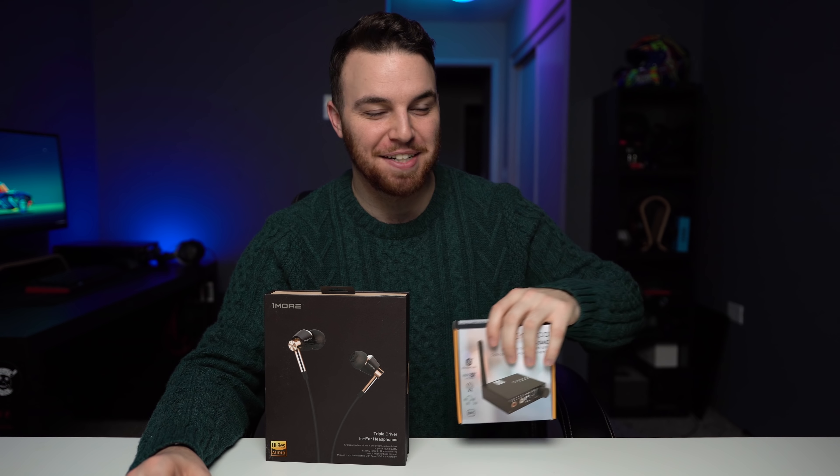The downside is that this giveaway is only going to be available in America. This is all coming out of my pocket — nobody is paying for shipping, nobody is sponsoring this video. I'm paying for everything, so paying to ship 12 items is already going to be expensive. Unfortunately I do have to limit this to a US-only giveaway. Sorry to all you international folks — I know there are a lot of you.